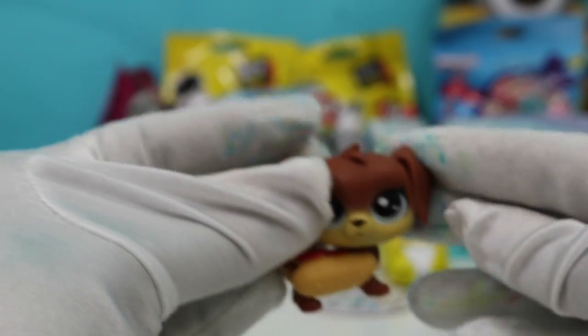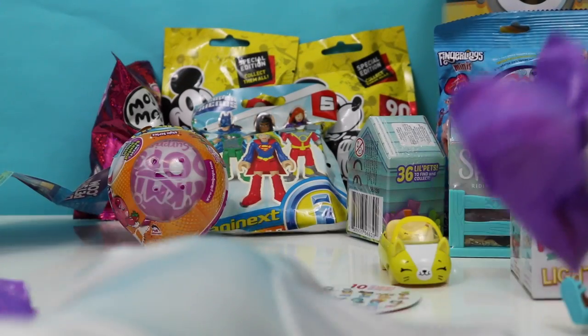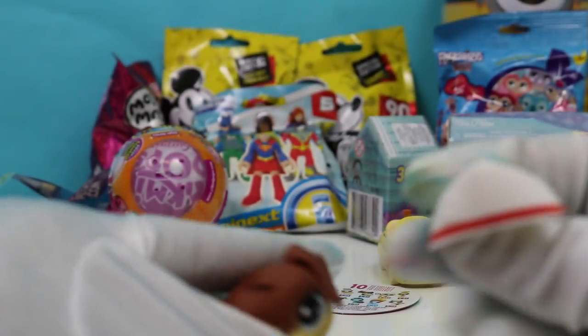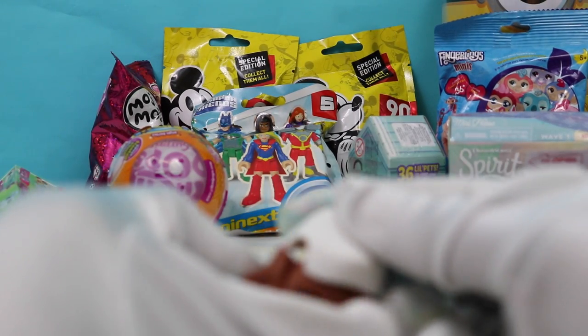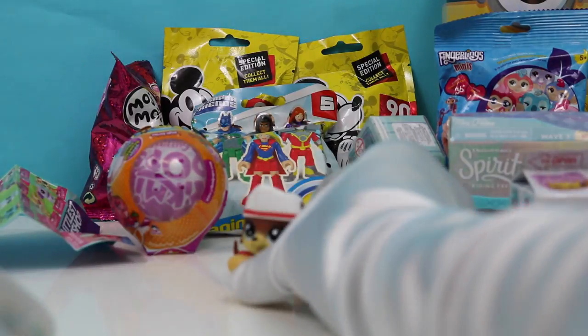Oh my goodness, so cute! We got a little doggy — I think it's a dachshund. This is the one we got, right here. Let's open up the second bag. How cute — it's a little hot dog! And his little hat. He's wearing his hat and he's holding his little hot dog. Let's put this hat on him. There you go. So cute!